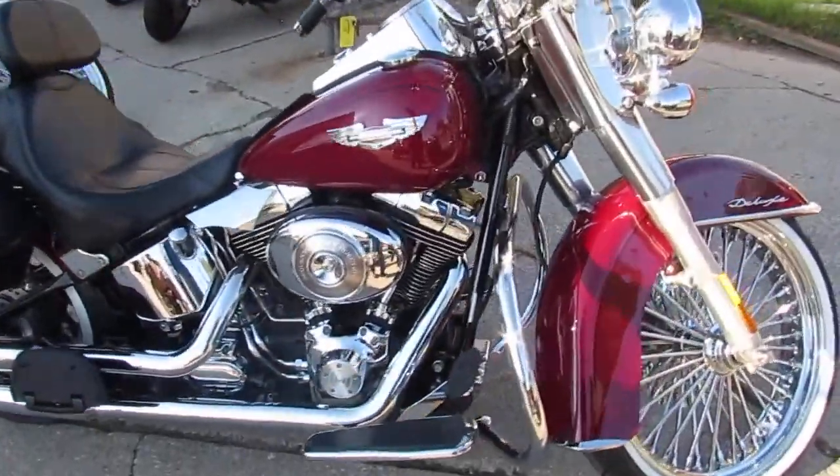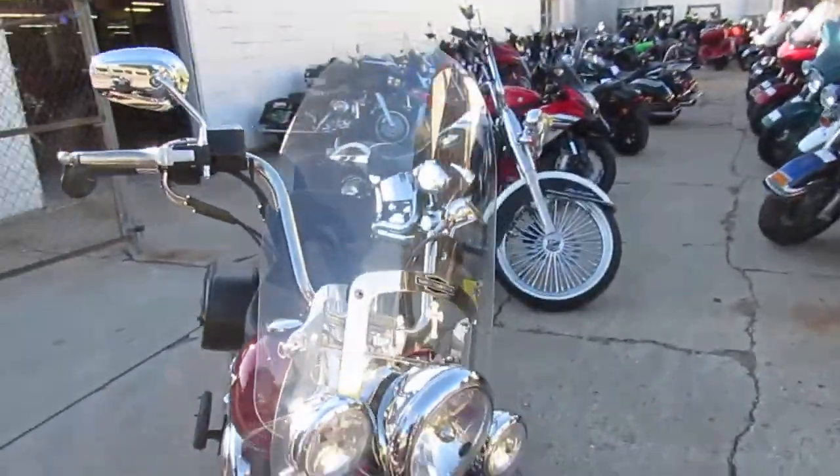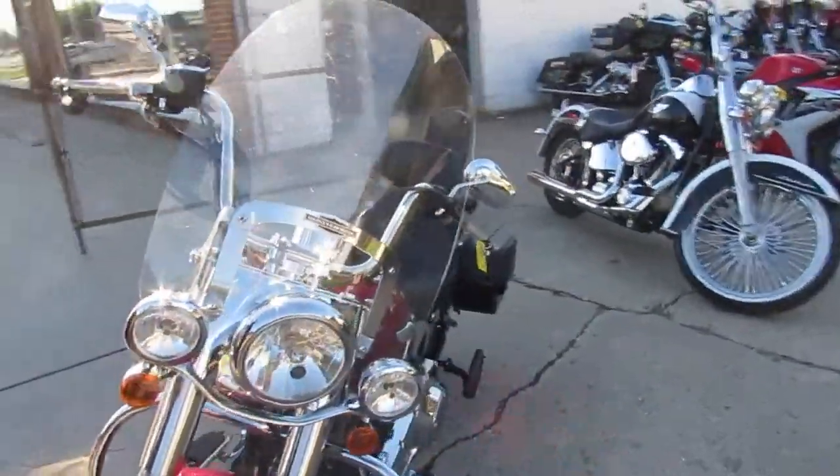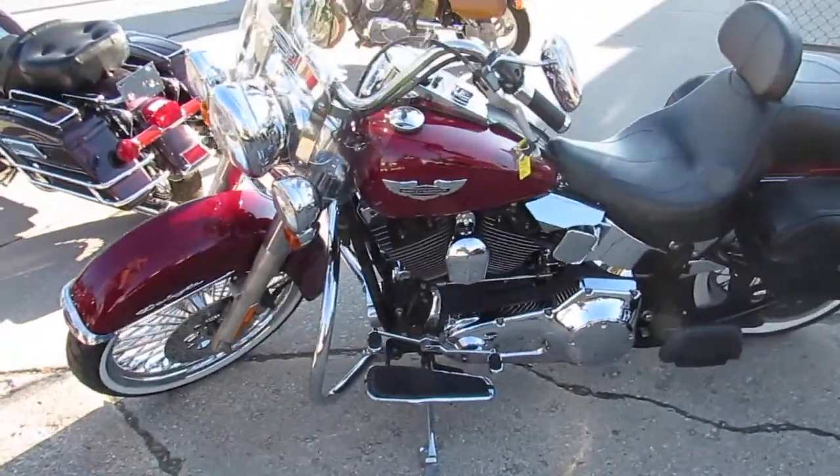Hey guys, it's ApprovalPowerSports.com here doing some videos on the used Harley Davidsons — over 300 used Harleys in the showroom for sale. This one here is a 2006 Harley Softail Deluxe for sale.